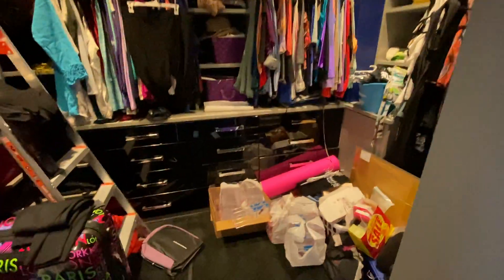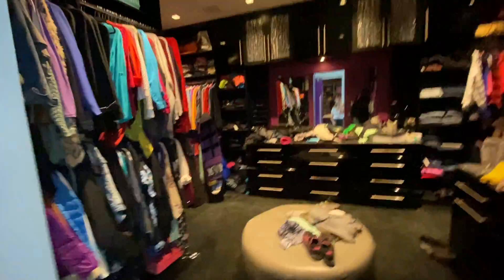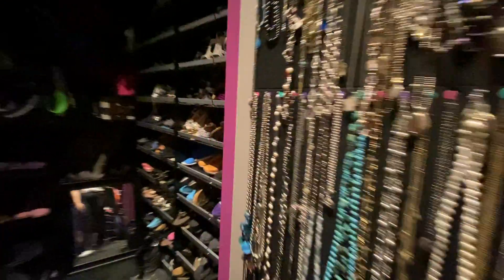So this one's the little one — still a mess. And then we have this one. It's huge — it goes all the way down that way and all the way down this way. Full jewelry wall. Bunch of shoes back here.